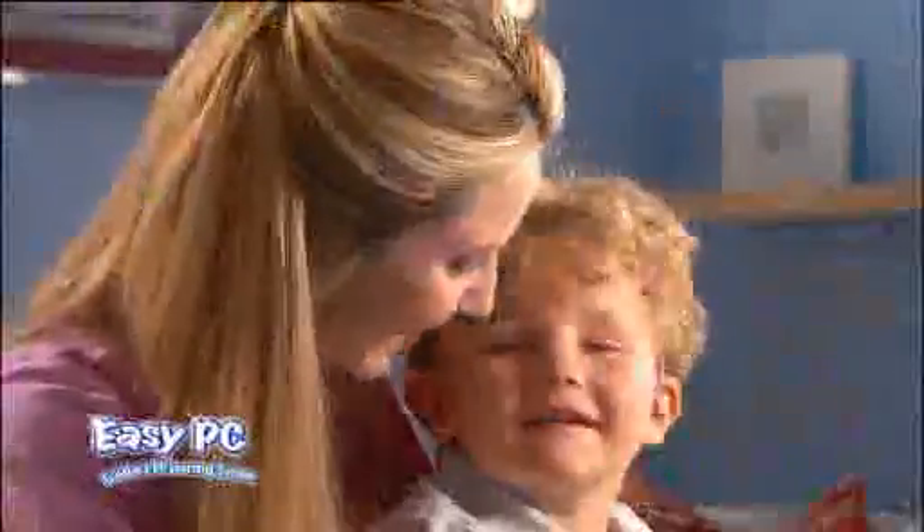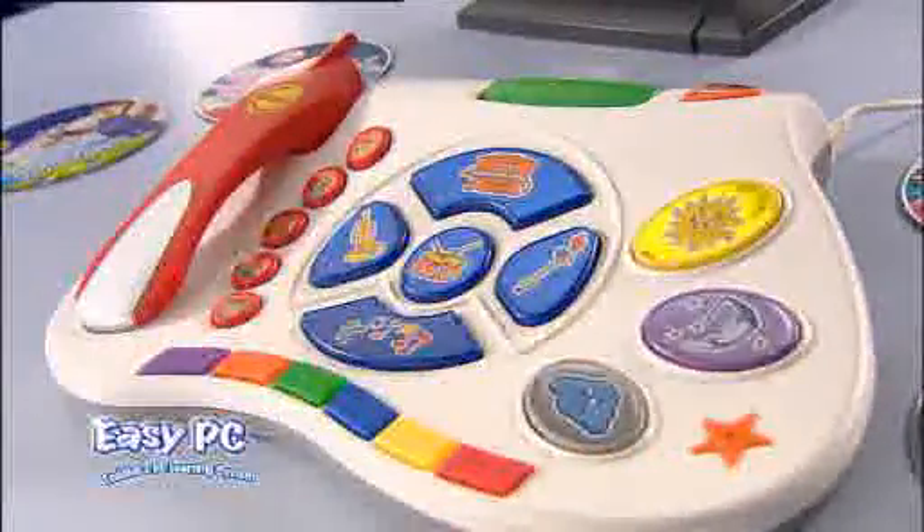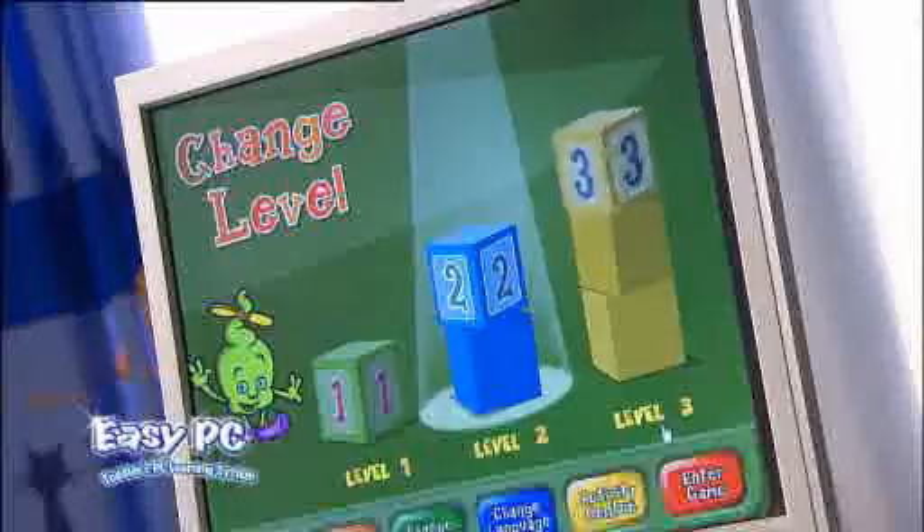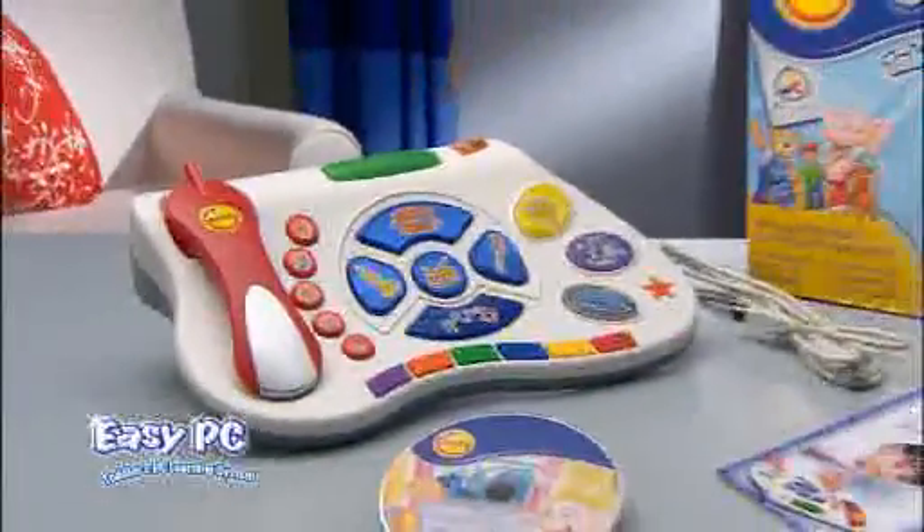Comfy Easy PC is a world of interactive learning for all stages of your toddler's growth. Thanks to the Easy PC, your toddler will enjoy on your home PC enriching and interactive learning.